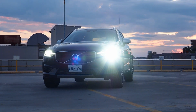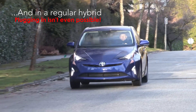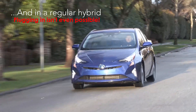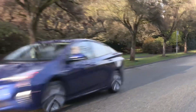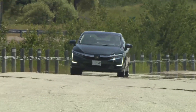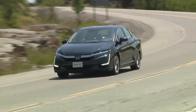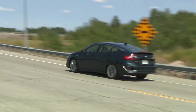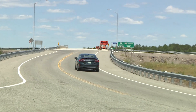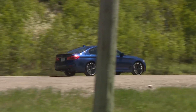And remember, in a PHEV, plugging in to recharge is never mandatory. It's this sort of compromise-free approach that helps make this technology more appealing to more shoppers. Not only do you get more power, faster acceleration, dramatically improved throttle response, and a completely noiseless and incredibly smooth electric driving experience — you get all of that with the very strong likelihood that you'll start visiting the gas station a few times a year instead of a few times a month.